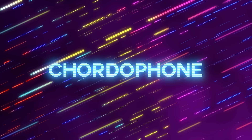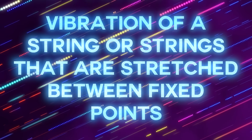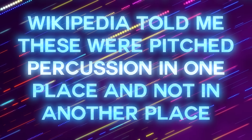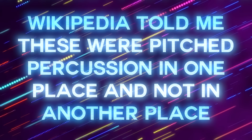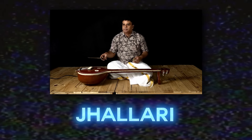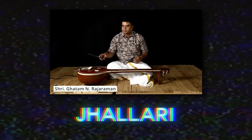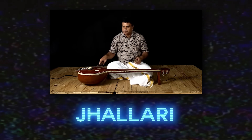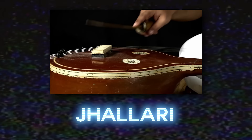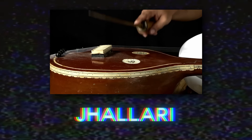We've reached the chordophone family. These instruments make a sound through the vibration of a string stretched between two points. Wikipedia told me that these were pitched percussion in one place and not in another, but they're cool and I want you to know about them. The jalhari is a traditional Indian stringed percussion instrument. It has a large resonator called a kundam, usually made from a log of jackwood. You play the four metal strings with two small wooden or bamboo sticks.